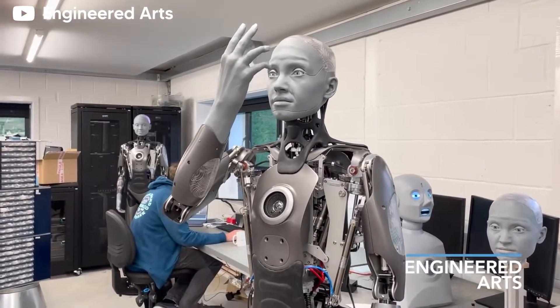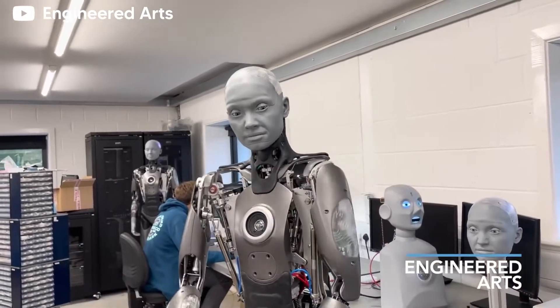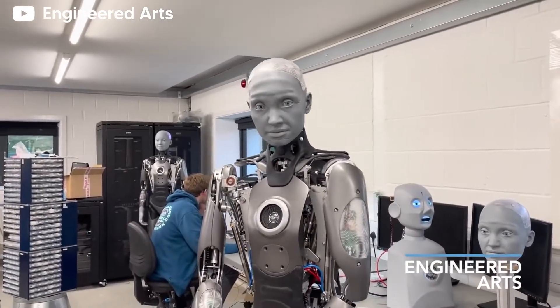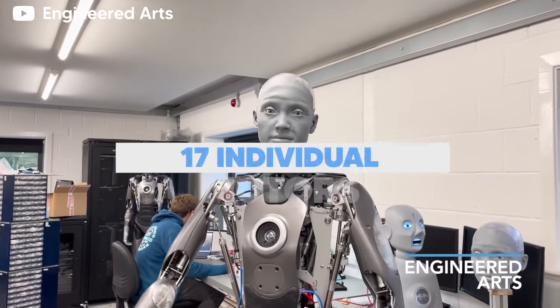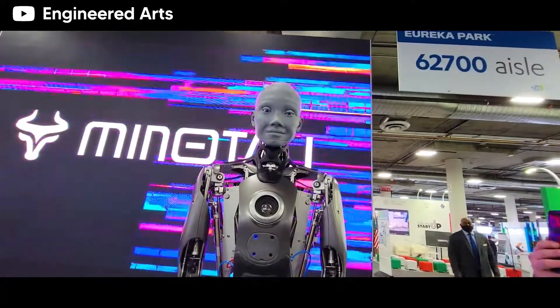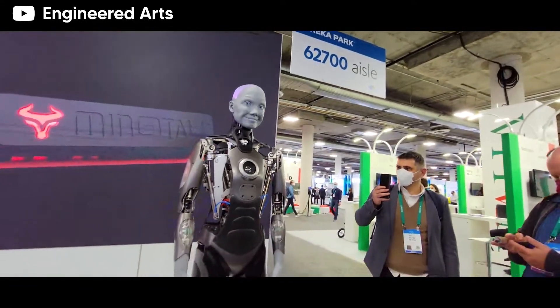The UK-based engineers deserve a pat on the back for getting a human-like grey face to convey this much emotion. The head is fitted with 17 individual motors responsible for controlling its movements. All the modules run independently, meaning you can make use of the head without the arm.